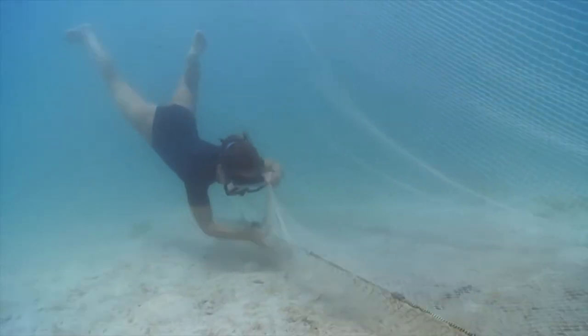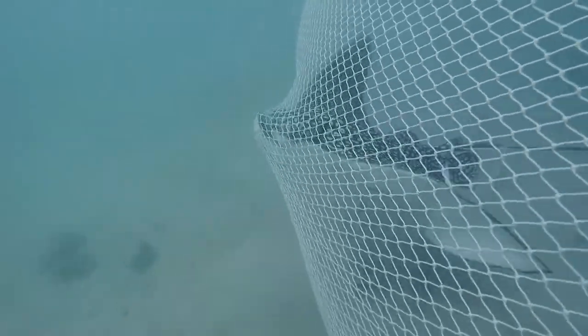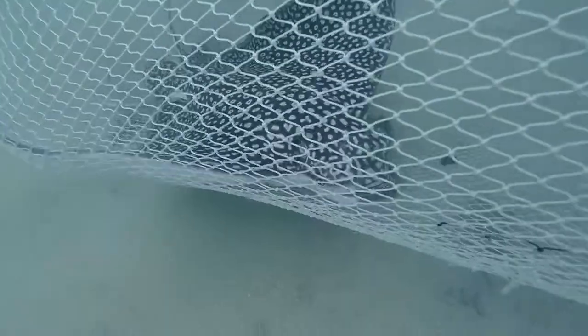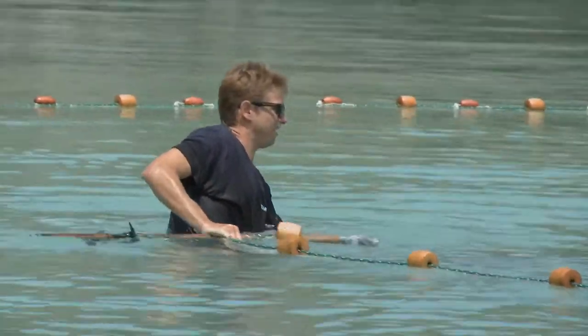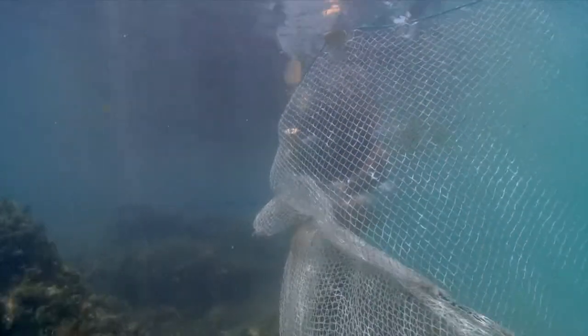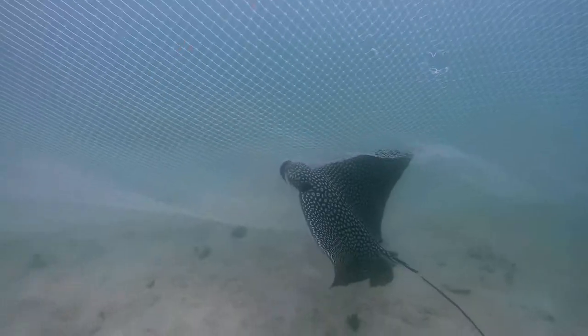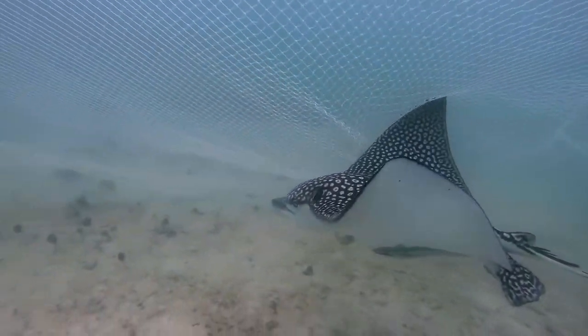Lottie also has the crucial task of closing off any gaps at the bottom of the net — even the smallest hole can be an escape route for one of these rays. At the surface, Oscar and Matt have the challenging task of maneuvering the heavy net around this ray without it escaping. This is like cat and mouse with an eagle ray — highly mobile and actually highly intelligent. They have one of the biggest brain sizes per body mass of any fish, and this guy is trying to outwit us right now.